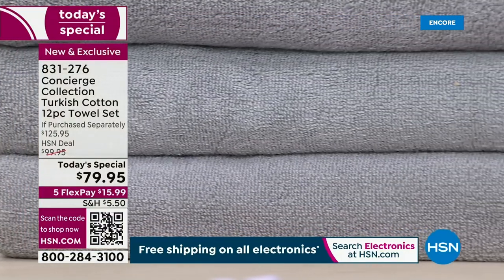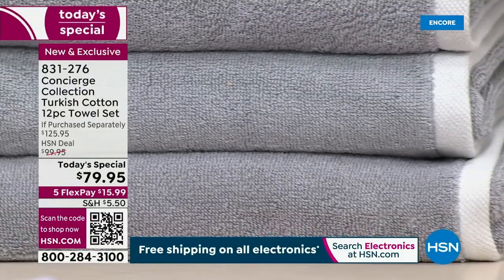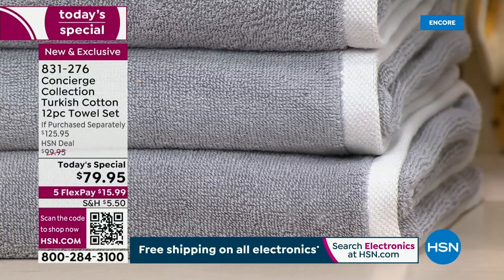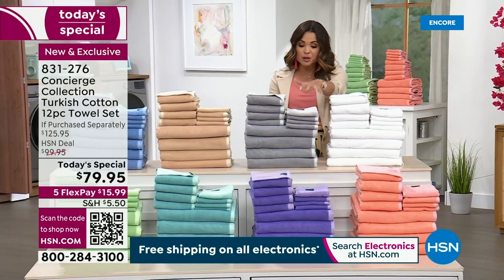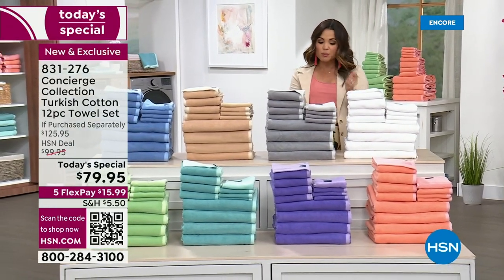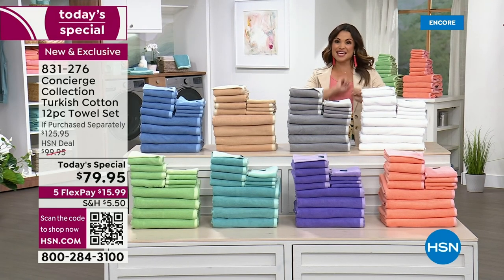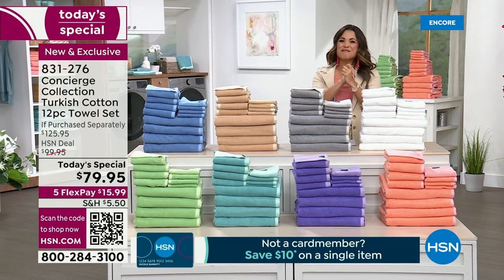Not only is this a massive suite of Turkish cotton towels, it's a 12-piece set. For the first time, we're bringing you oversized towels and yarn-dyed colors that are vibrant, rich, and super luxe. We're also bringing you a tonal design — it's like a two-in-one. And we're joined by our special guest, Ellen Bunner, who has been here with us for many years.